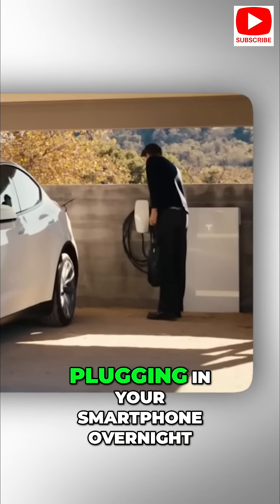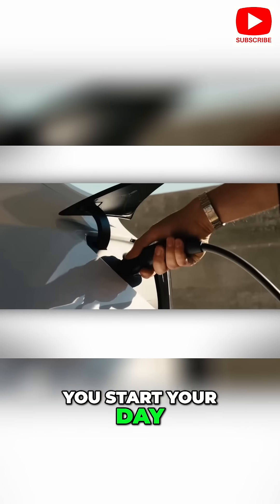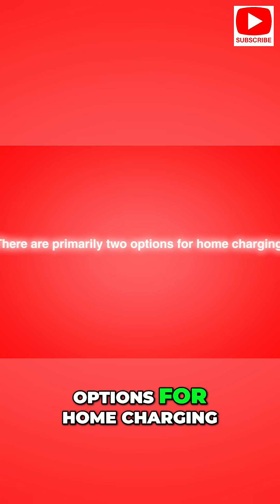Charging your Tesla at home is akin to plugging in your smartphone overnight. It's convenient and ensures you start your day with a full battery. There are primarily two options for home charging: the mobile connector and the wall connector.